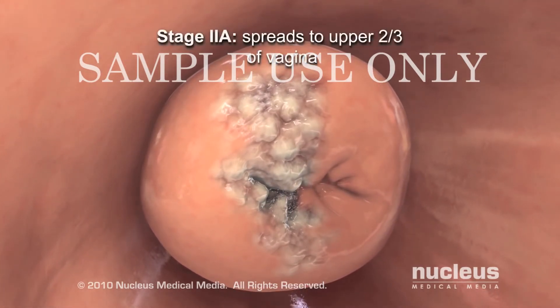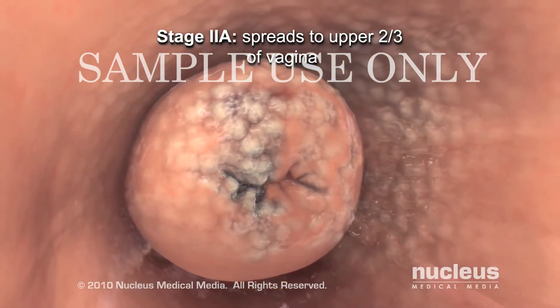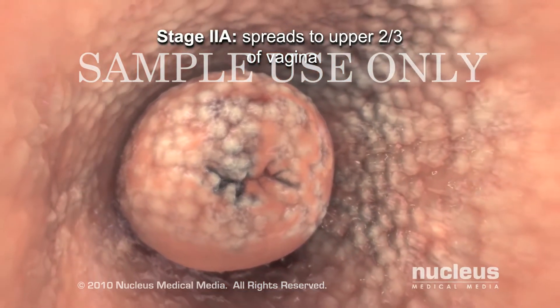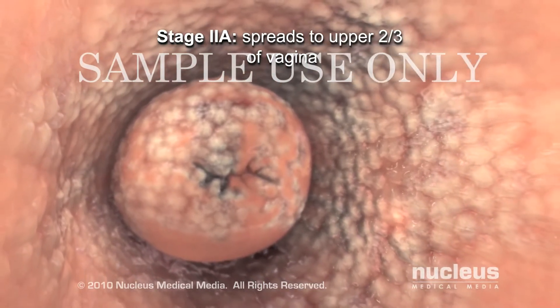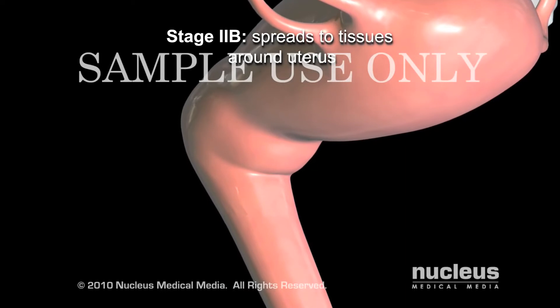In stage 2a, the tumor spreads beyond the cervix to the upper two-thirds of the vagina but not to the tissues around the uterus. In stage 2b, the cancer spreads to the tissues around the uterus.